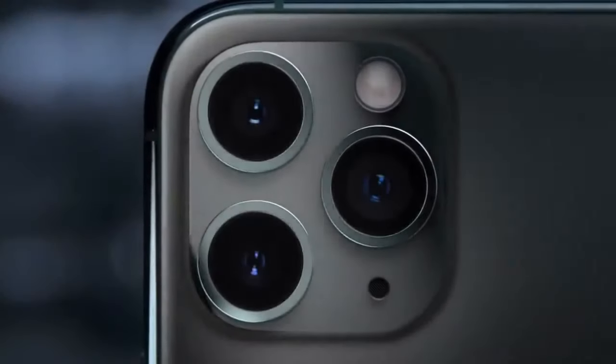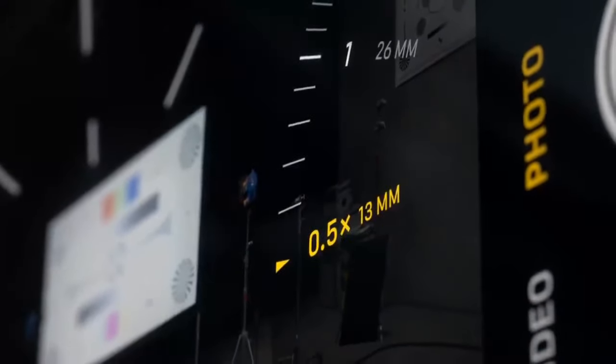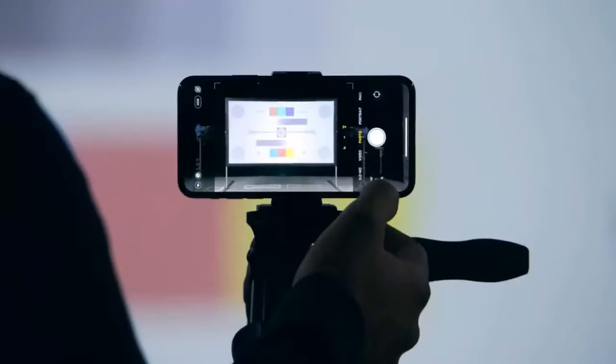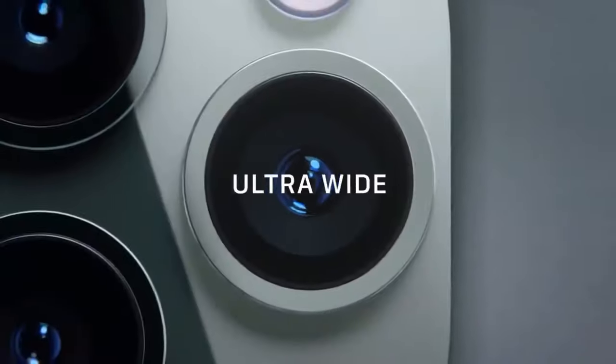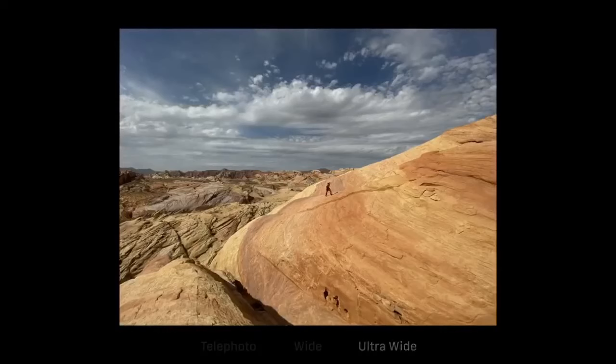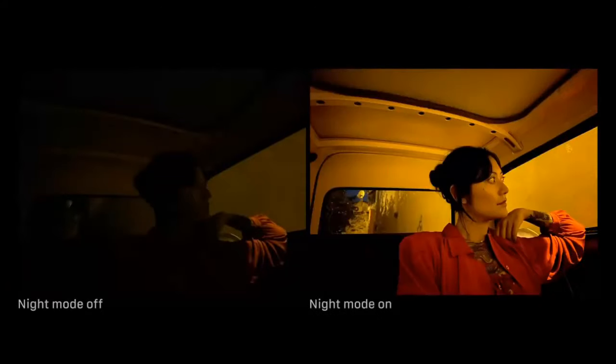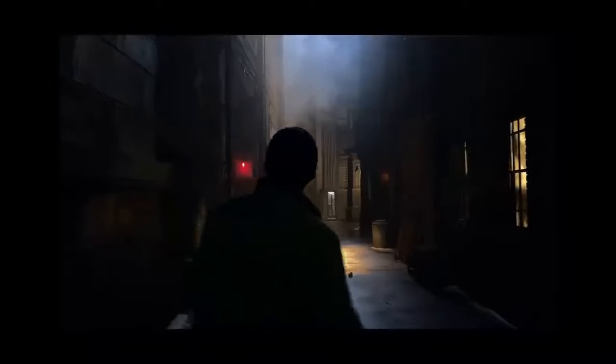The triple camera system combines cutting-edge technology with the redesigned camera interface, equipped with telephoto, wide, and ultra-wide lenses — so you can view four times more scene in your photos and videos. The all-new night mode allows you to capture images even in no light, and the highest video resolution on iPhone is now even better.